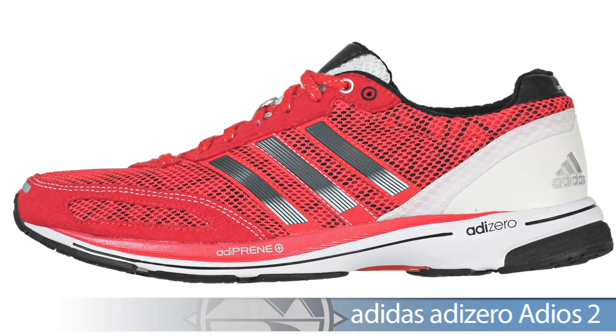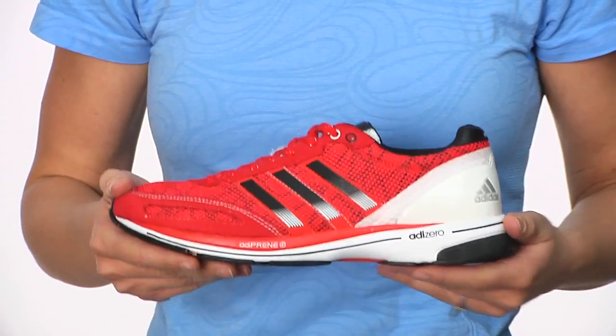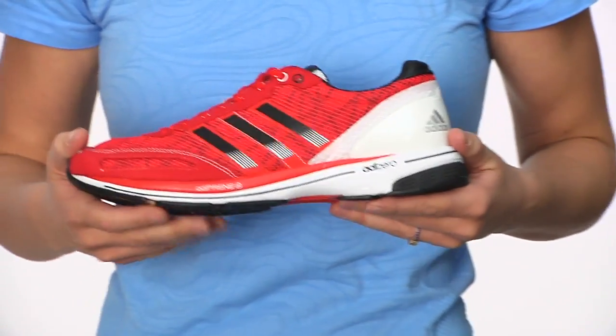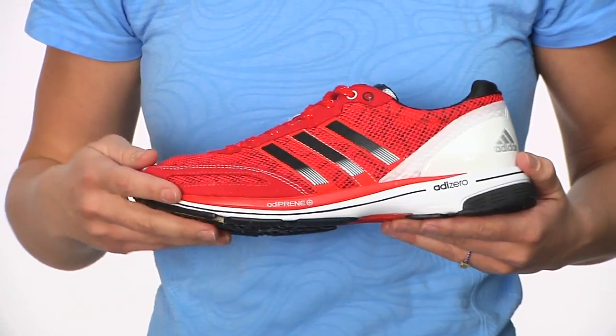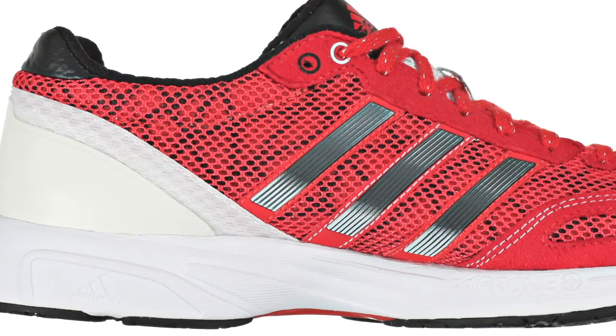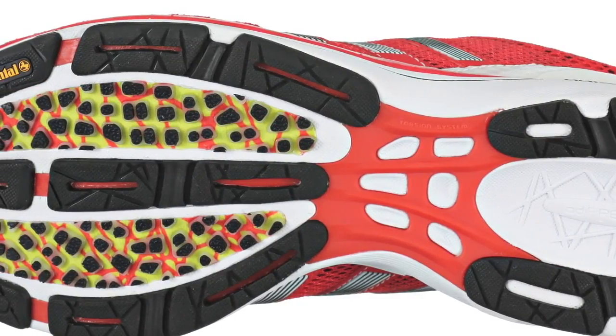First up, we have the Adios II. The Adios II was recently named the world's fastest marathon shoe as it won the new world record in the Berlin Marathon. As you can see, it's a great racing shoe. It's got a nice thin but cushioned midsole, has good cushioning in the heel, and a really great light upper. It's going to be very breathable, very fast on the road.